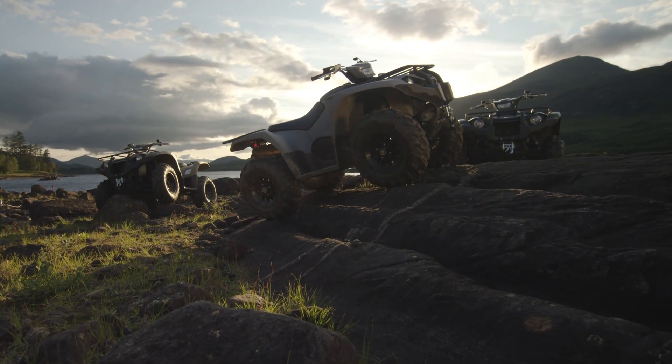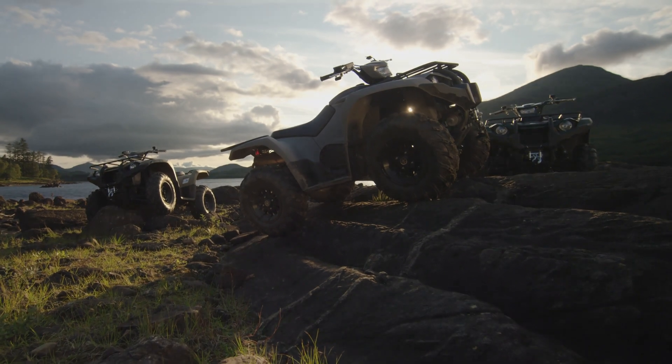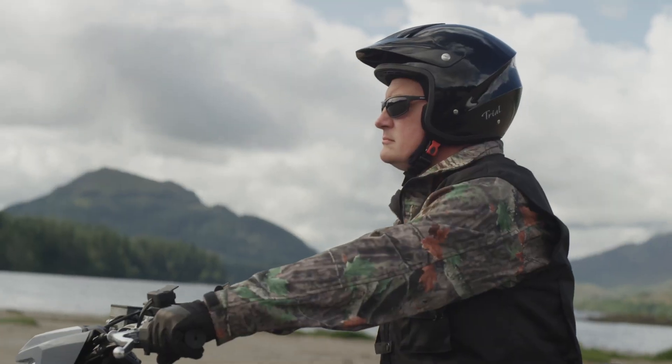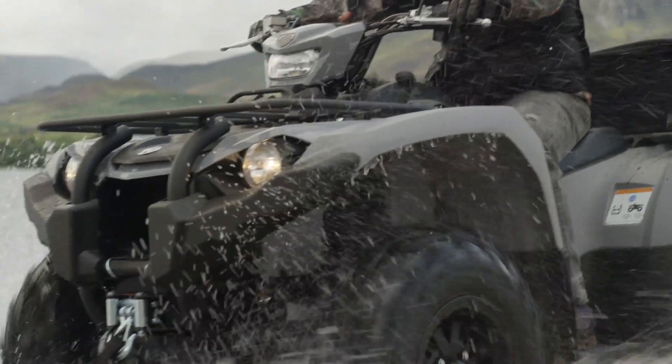Kodiak 450 EPS. Designed for work and leisure. Capability, comfort and confidence all in one ATV. The solution to make tough jobs easy.